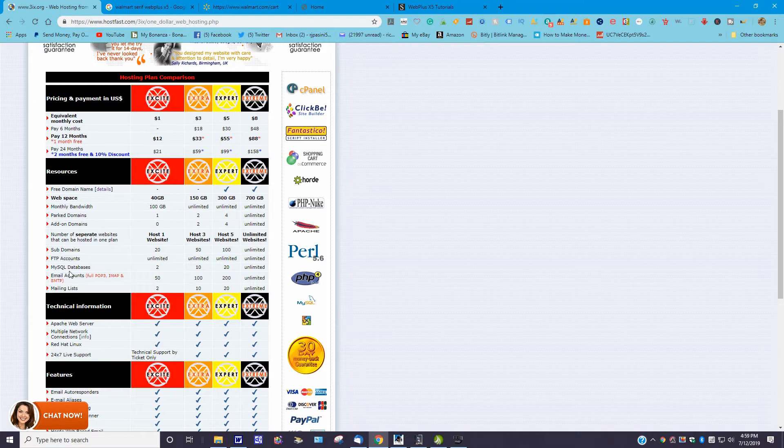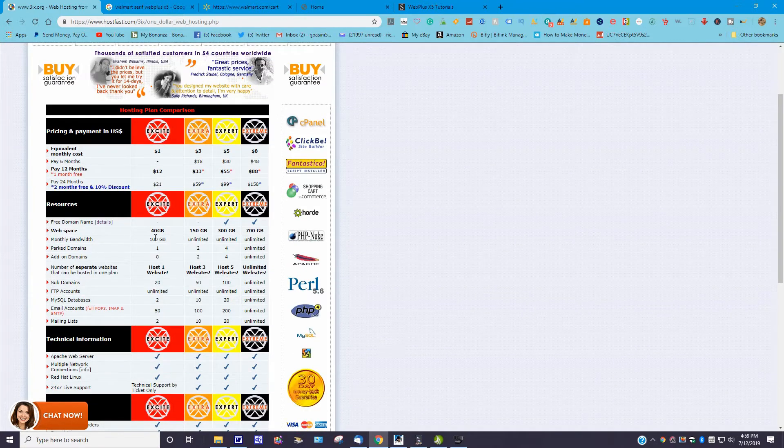You can check all of this out yourself. I don't want to go crazy with it. This is the plan I have. If you need more storage or more data, 40 gigabytes is plenty for me — it goes up to 700 gigabytes if you go with the Extreme plan. The Extreme plan's equivalent monthly cost is $8. For 12 months it would be $88 or so, depending on the discount. I don't have any affiliate links with this hosting company — just letting you know.